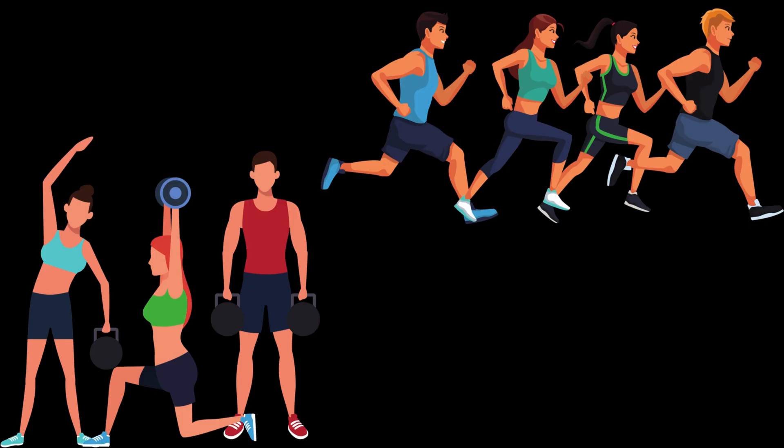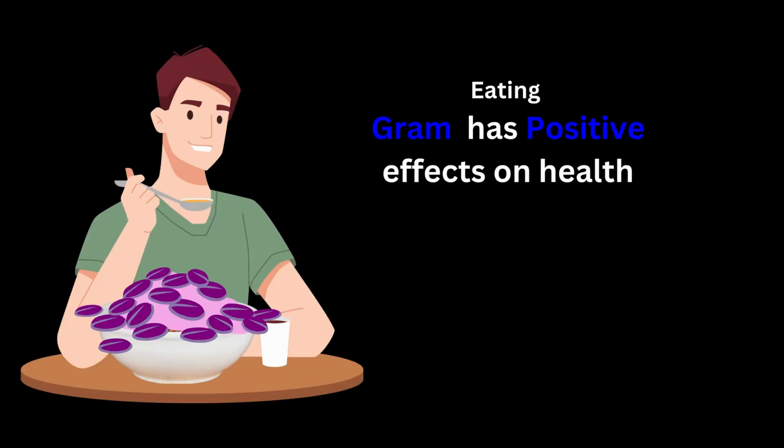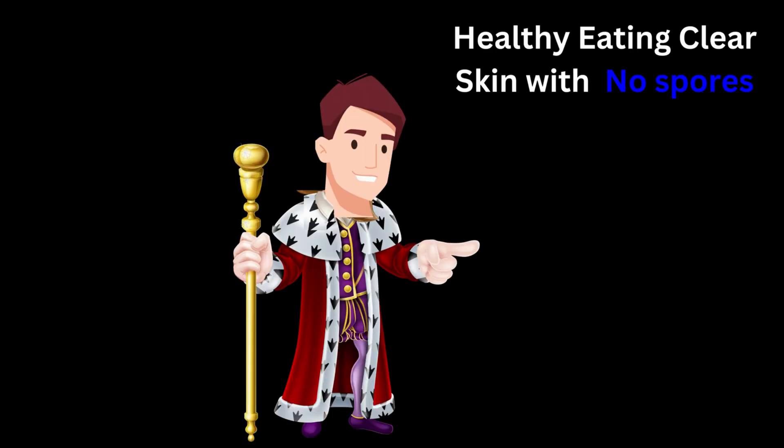The people here are healthy people who only consume grams as a part of their diet. Hence these organisms are gram positive. They have clear skin with no spores due to their healthy eating habits. This indicates that this bacteria is non-sporing.